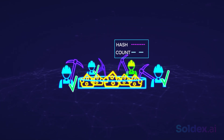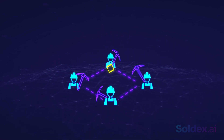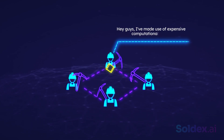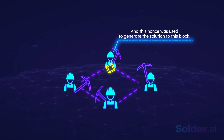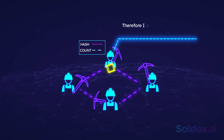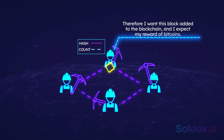If accepted, the miner will be rewarded with an agreed-upon number of Bitcoins. Basically, Proof of Work is a miner telling other miners: 'Hey guys, I made use of expensive computational power to find a valid nonce, and this nonce was used to generate the solution to this block. Look at the block's hash — it's proof that I did this work. Therefore, I want this block added to the blockchain, and I expect my reward of Bitcoins.'